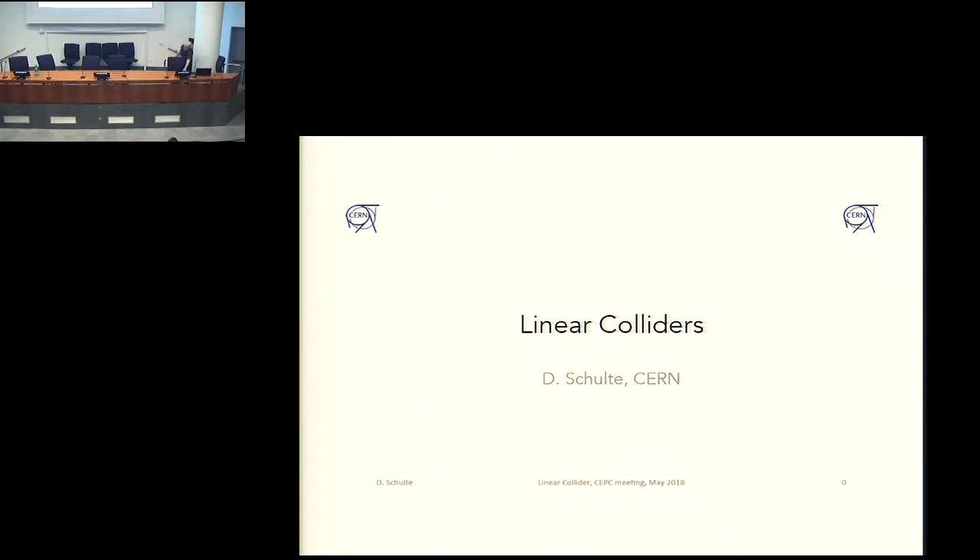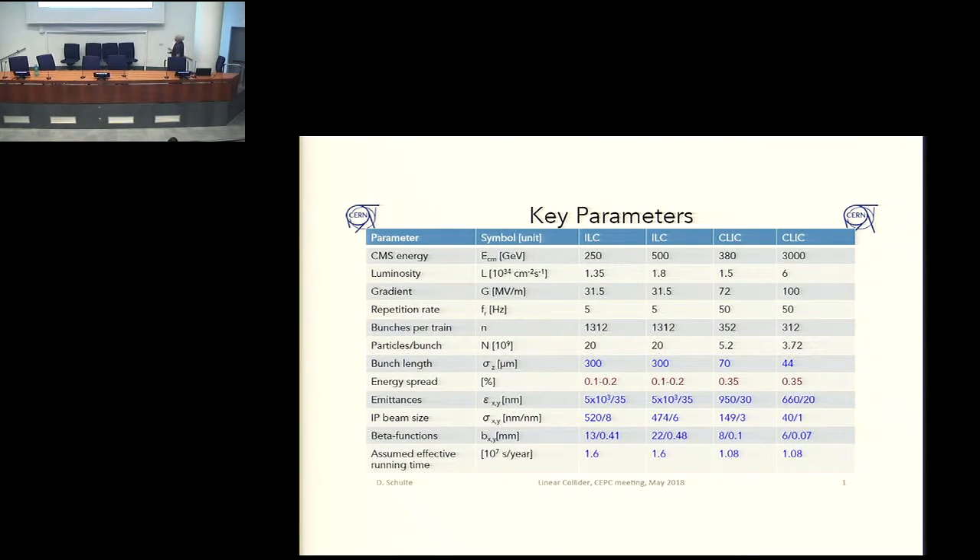I am talking about linear colliders, which is half of my occupation. I was also asked to include the ILC.